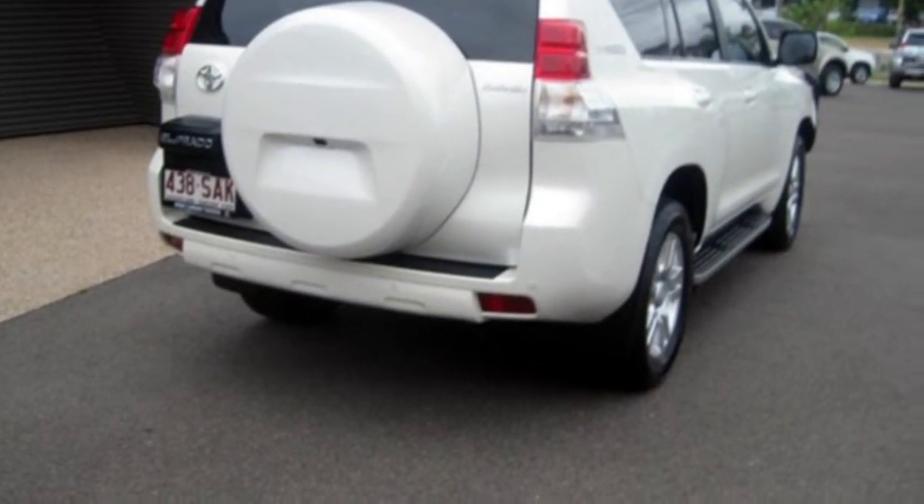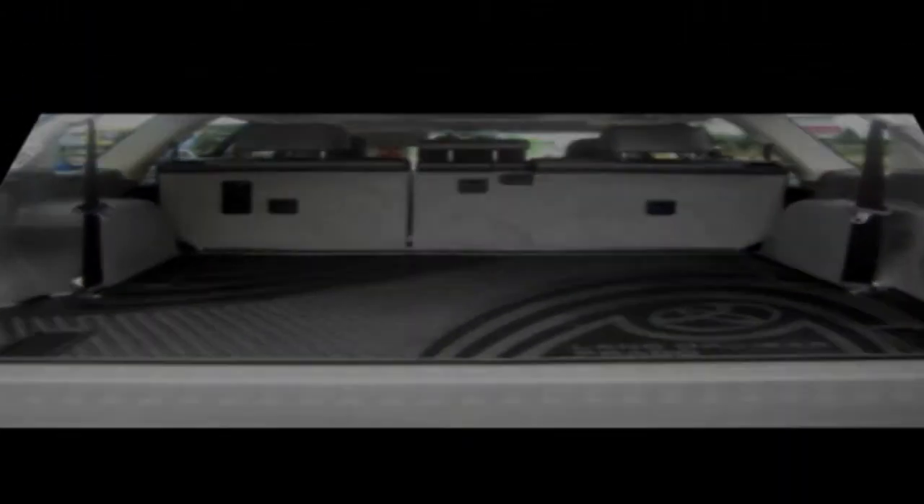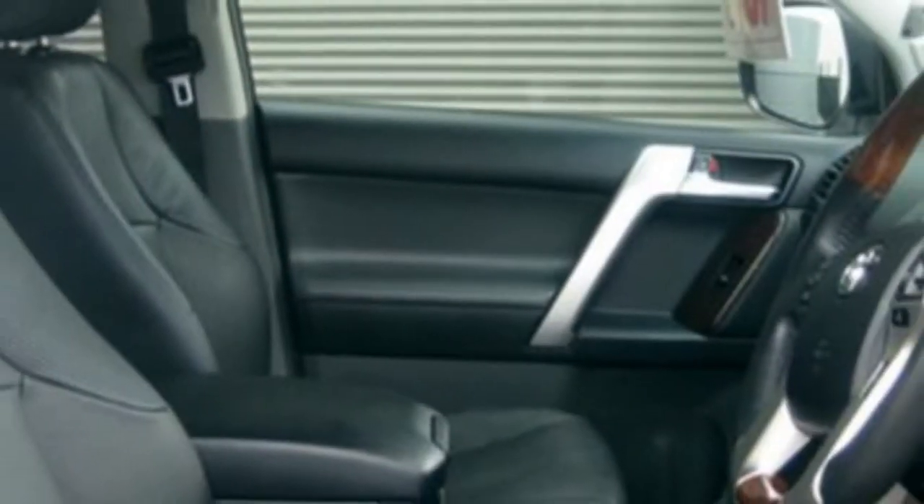This vehicle has all the features you could dream of: sunroof, cruise control, alloy wheels, power steering, and more. If you're looking for a first-rate vehicle, this could be yours today.